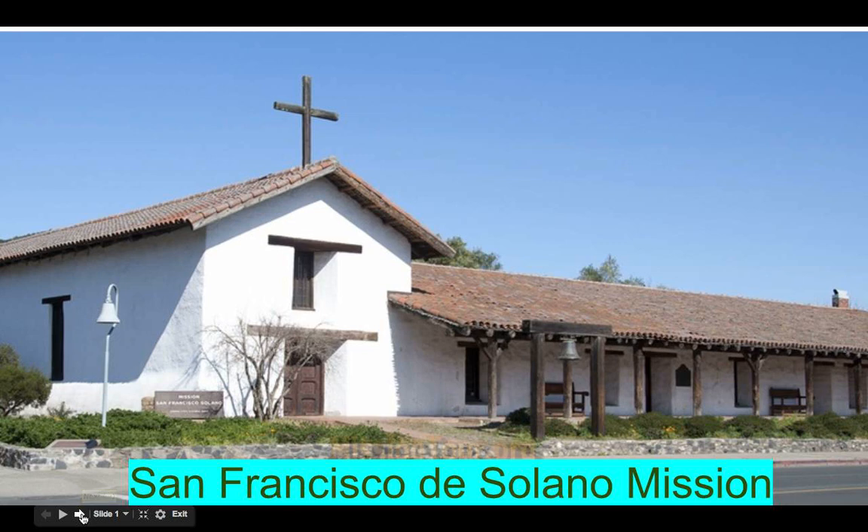My mission is named in honor of St. Francis Solano. He was honored for being a missionary for 20 years. It was the 21st and last mission to be built in the mission chain. The San Francisco de Solano Mission was built in July of 1823 and was founded by Padre Jose Altamira. Some people had nicknamed it Sonoma Mission.